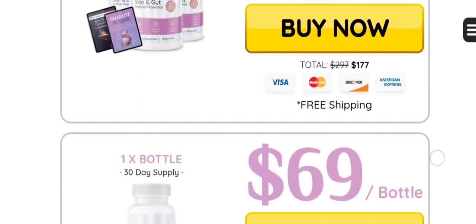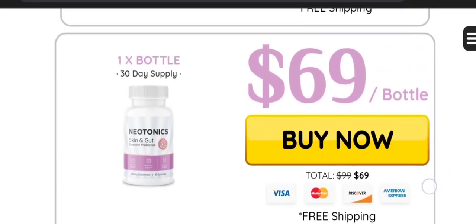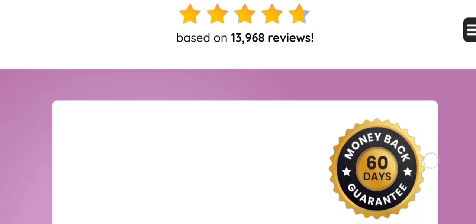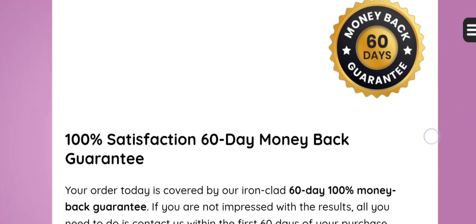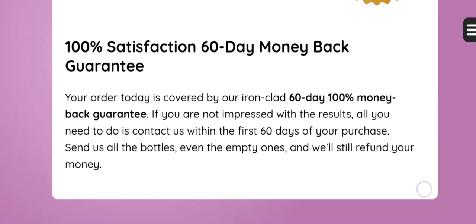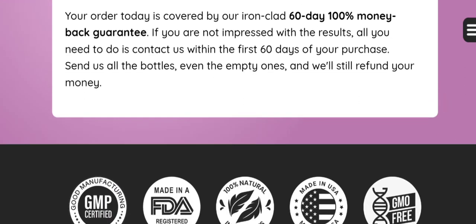Neotonix incorporates exceptional components such as babchi, bacillus coagulans, fenugreek, lemon balm, and more. It's crafted from natural ingredients, easy to take, non-GMO, devoid of stimulants, non-habit-forming, and gluten-free.